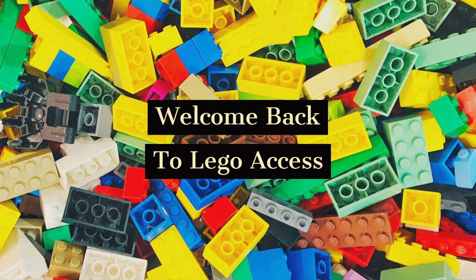Welcome back to Lego Access. Today we're going to be talking about the top 10 most expensive Lego minifigures that have ever been produced. We're going to go through all of these, and surprise surprise, Star Wars is coming out quite a lot. So let's start.